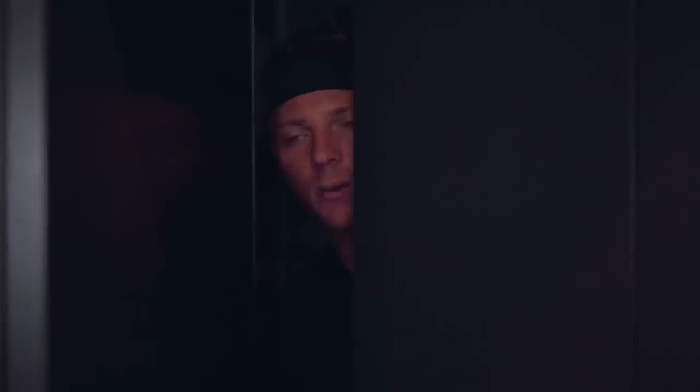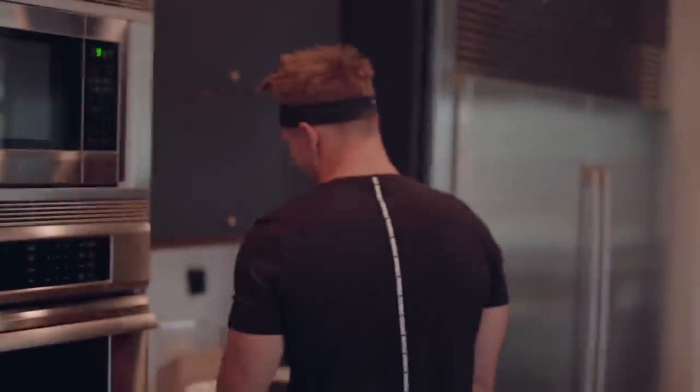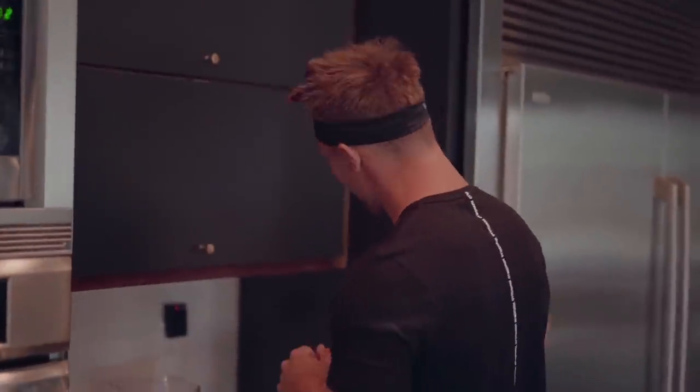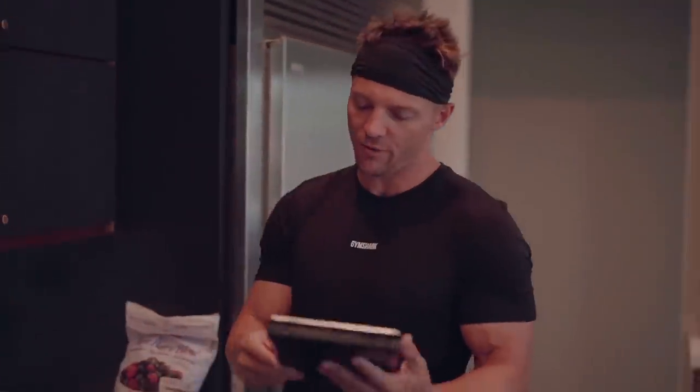It looks like just a normal cover. That way if robbers come in, I can hide in here. It's a cup of 60 grams dry, which is about 40 carbohydrates. What you're going to want to do if you're just starting off: track macros.